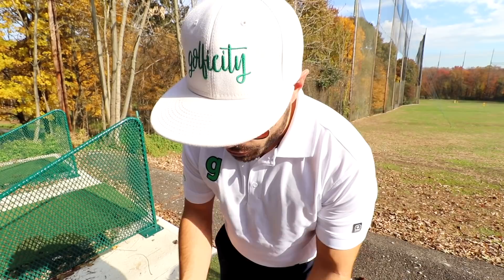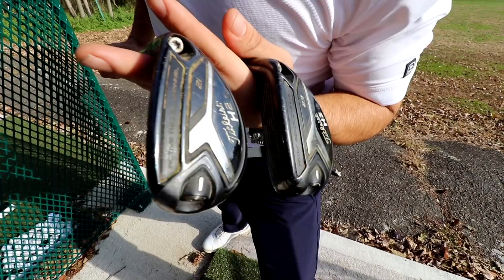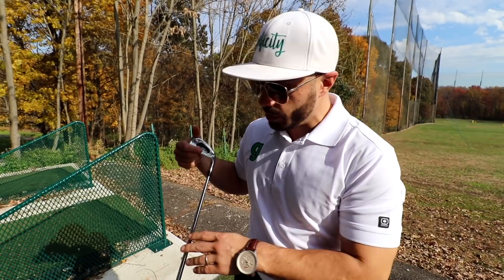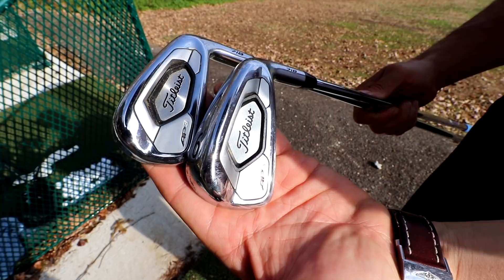I've got two hybrids — the H2 23 degree as well as the 21 degree. And then the irons, of course: the AP3s. These things have been money. They've been really super sleek, really pretty clubs. They strike the ball well. My ball striking distance — everything is improved, and I'm going to show you some stats in a minute on that.